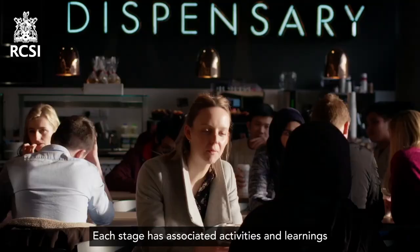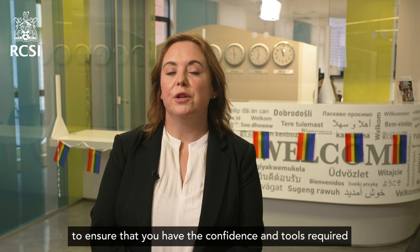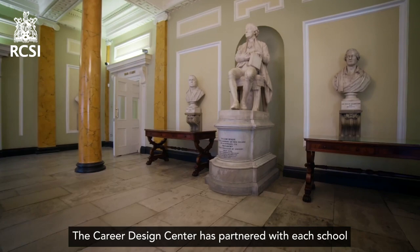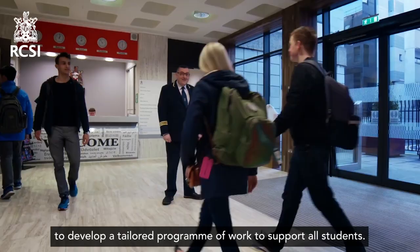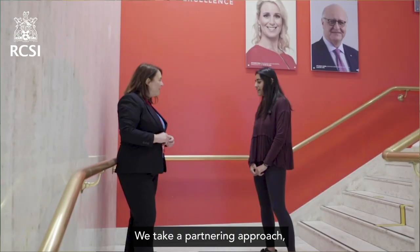Each stage has associated activities and learnings to ensure that you have the confidence and tools required to put your own career strategy into practice. The Career Design Center has partnered with each school to develop a tailored program of work to support all students, meeting your needs as you evolve and work your way through the curriculum.